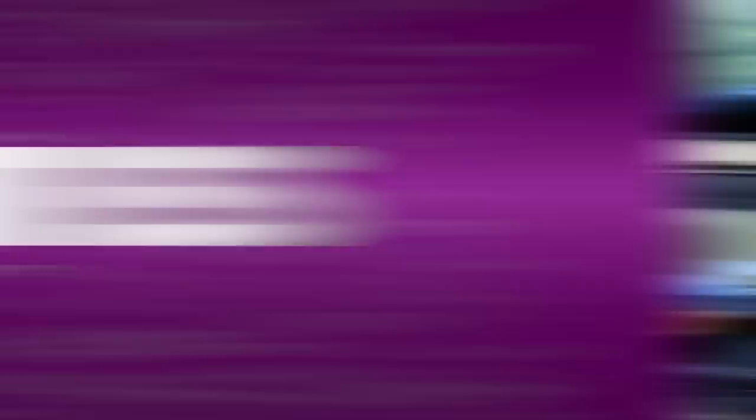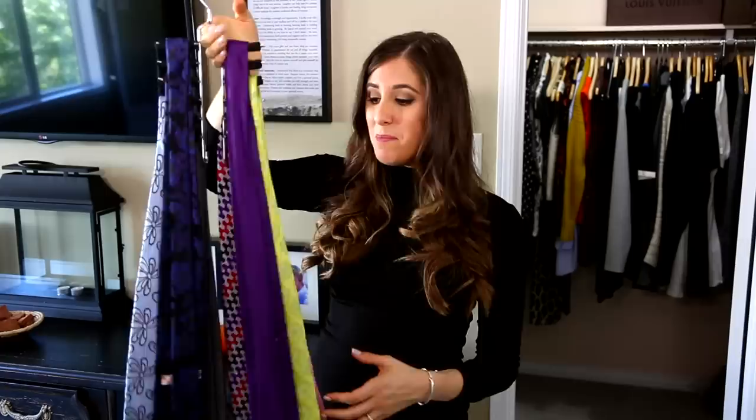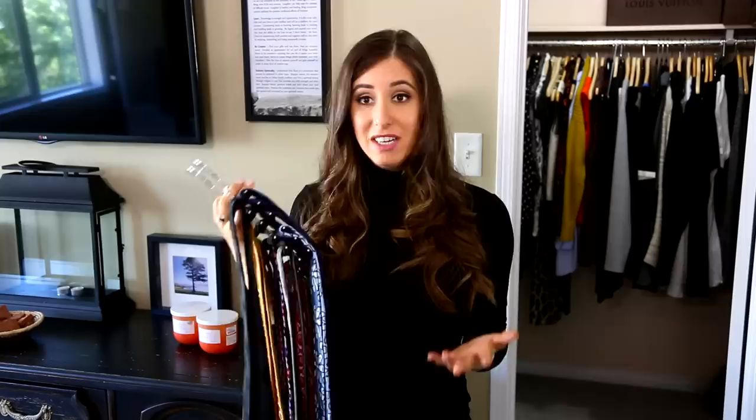Back when Chad used to have a job — before he started working from home — this guy wore suits and ties every day. And this is the remnants of his tie collection. When we first started dating I had to do a lot of work in Chad's tie collection, but he actually has pretty good taste and has picked out some really nice ones. But Chad doesn't go to too many fancy occasions where he actually needs ties, so I think it's about time for him to go through his collection and pick out the ones he knows he'd never wear anymore.